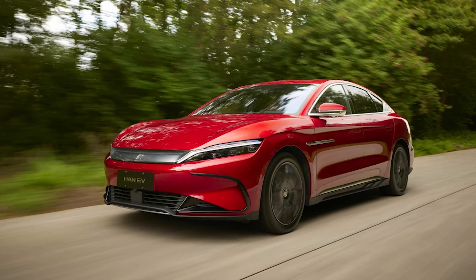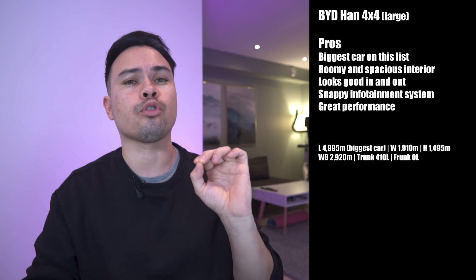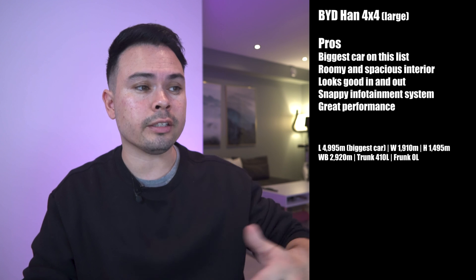The first large car on the list is the BYD Han 4x4, starting from 570,000 kroners or 65,900 euros. WLTP range is 521 kilometers, at 1,094 kroners or 126 euros per kilometer. It has an 83 kilowatt hour usable battery with a peak charge speed of 120 kilowatts, and dual electric motors producing 517 horsepower — the most of any car here — giving a 0-to-100 km/h time of 3.9 seconds, with all-wheel drive. Pros: it's the biggest and most spacious car on the list, looks good inside and out, has a snappy infotainment system, and great performance. I've driven the BYD Tang with the same infotainment system, which informs these impressions.